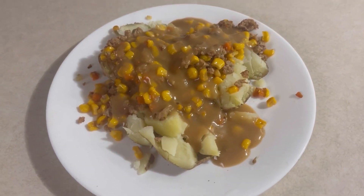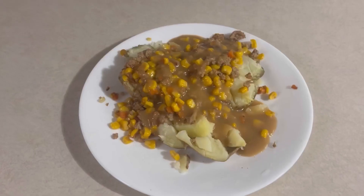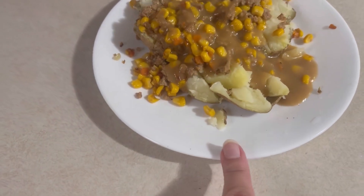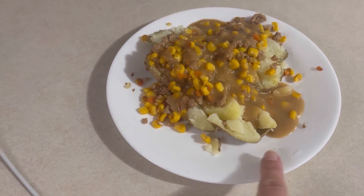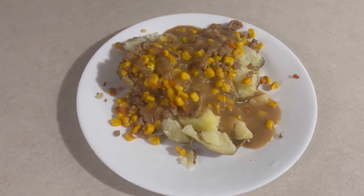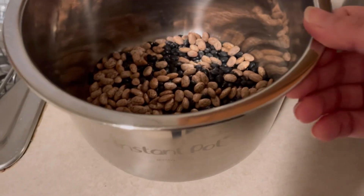Add a big spoonful of gravy — oh lord Jesus that is delicious! If you love gravy you're going to love this, it's turkey gravy. You could pair this with some salad too — I should have done that, cut up some lettuce. Dang it, forgot all about that. I'm about to make some pinto beans and black beans in the Instant Pot.